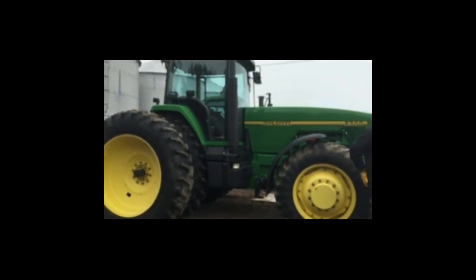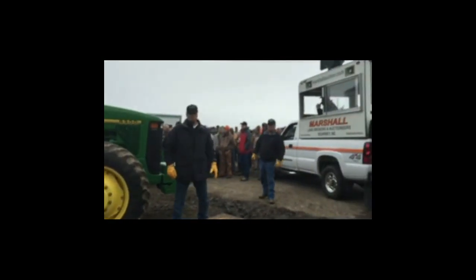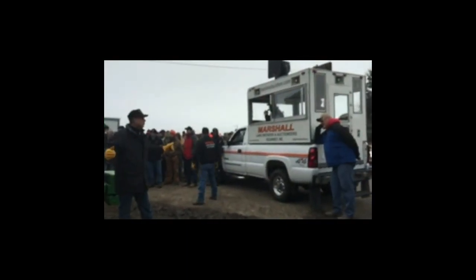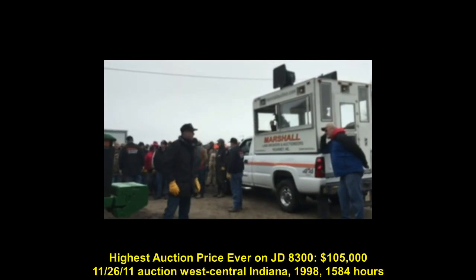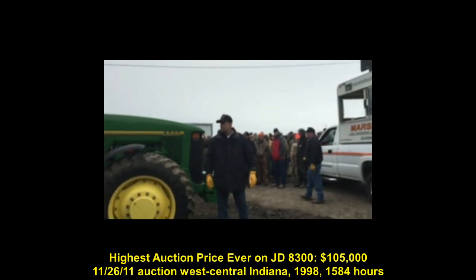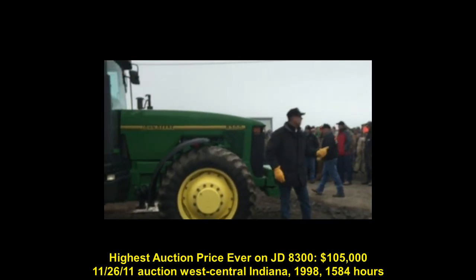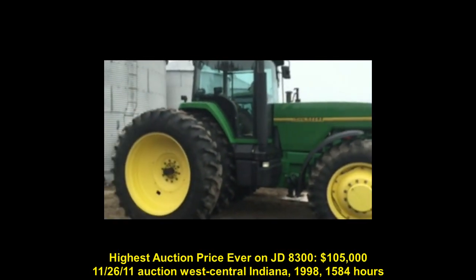All right, ladies and gentlemen, on the 8300, what do you want to get for it? I'm going to start at $80,000 — who'll give $80,000? We'd give $80,000. Who'll give $50,000? 50,000. Here, 50,000.